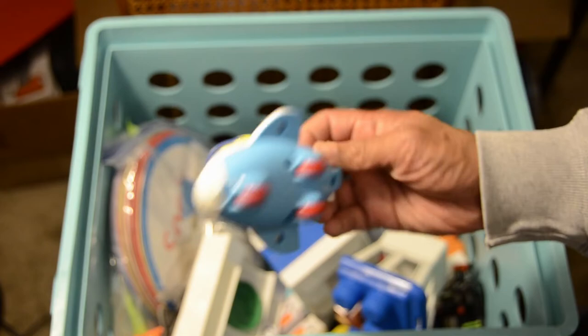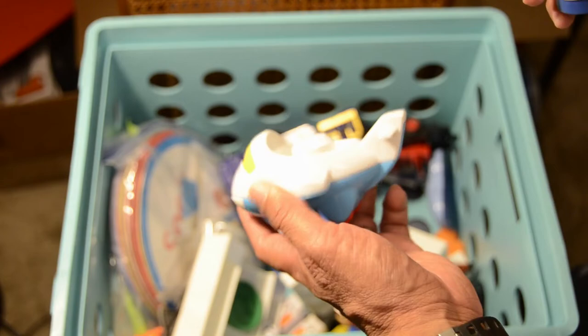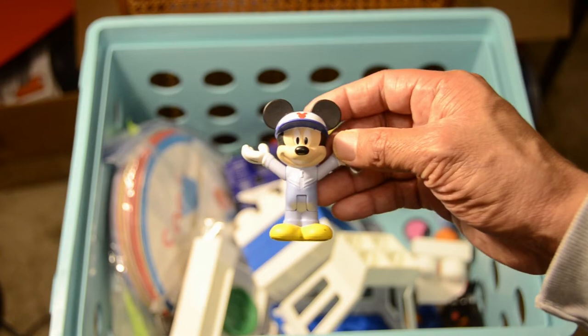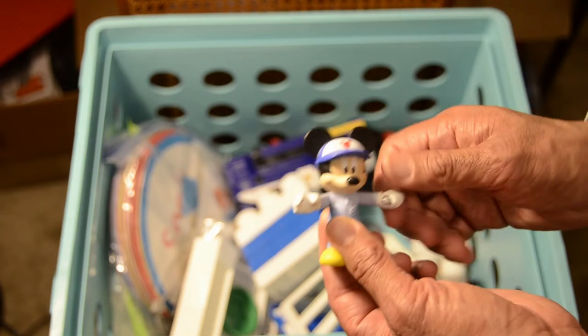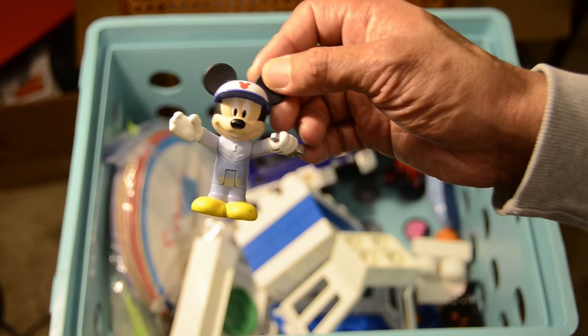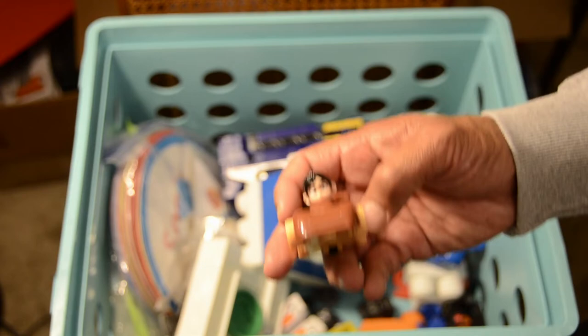We've got a Fisher Price Little People airplane pilot — you can take out the pilot, got the airplane with a separate contraption, ready to fly. Next we've got Mickey the Mechanic — Mickey always busy with many different costumes. He was also featured in one of our earlier movies working the toy junkyard with the Transformers. There's Mickey ready to go with his wrench, ready to fix any and all cars.